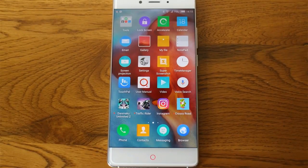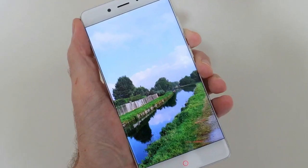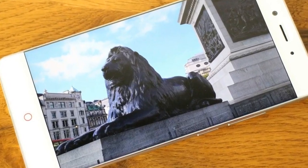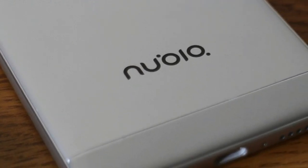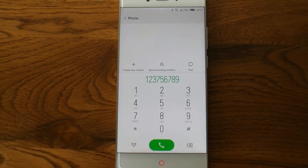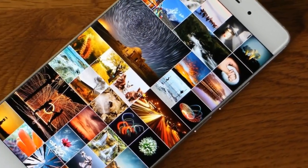The Nubia Z11 turns heads — not just a sideways glance, either. We're talking full exorcist-style 360-degree swivels. It's a really super looking phone, and has a screen that will have everyone who looks at it drooling with envy. If you think Samsung's Galaxy S7 Edge looks futuristic, then you'll love the Z11's edge-to-edge display. Bezels? Forget them, because it doesn't look like the Z11 actually has any.